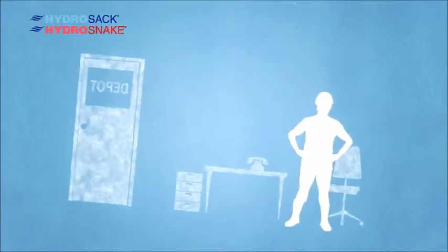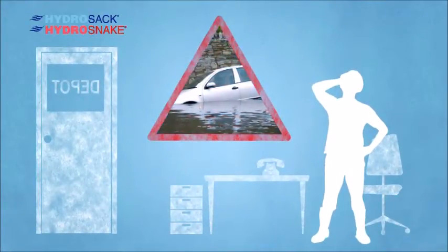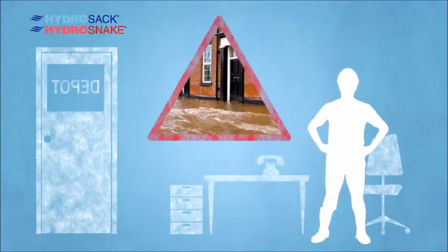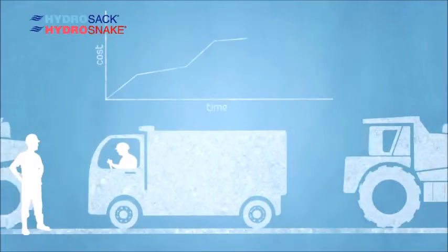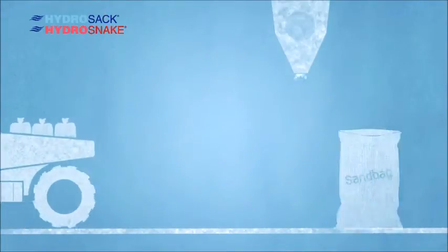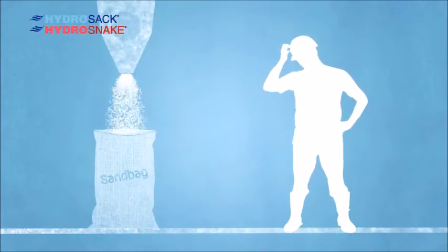This is one of the workers at the sandbag depot. The council have just phoned because there's a flood 40 miles down the road. The worker and his team now have to fill sandbags, load them onto trucks, and deploy them to the flood site. The fact that the bags have to be filled individually with sand takes time.